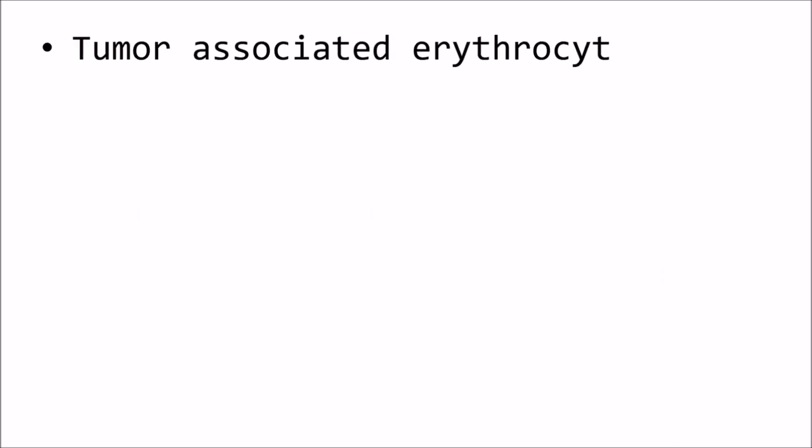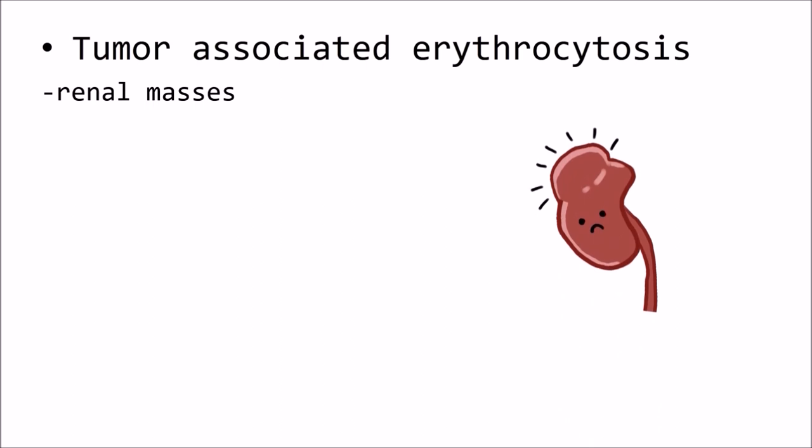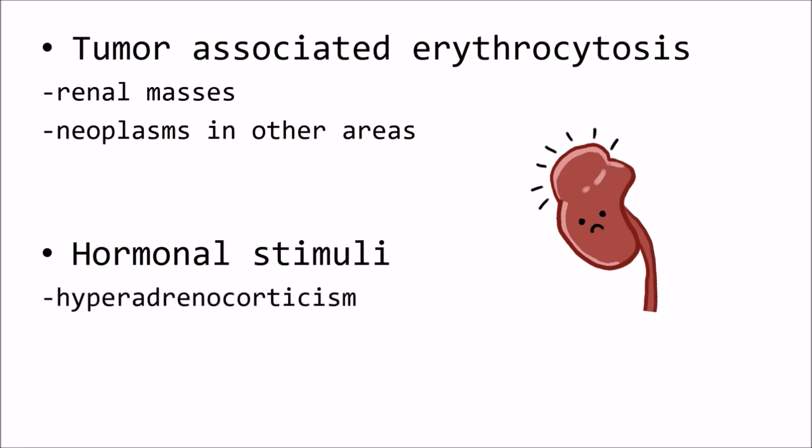Humoral-associated erythrocytosis can be caused by renal masses and neoplasms in other areas. Hormonal stimuli may also trigger erythrocytosis in animals with normal tissue oxygenation, such as in dogs with hyperadrenocorticism and cats with hyperthyroidism.